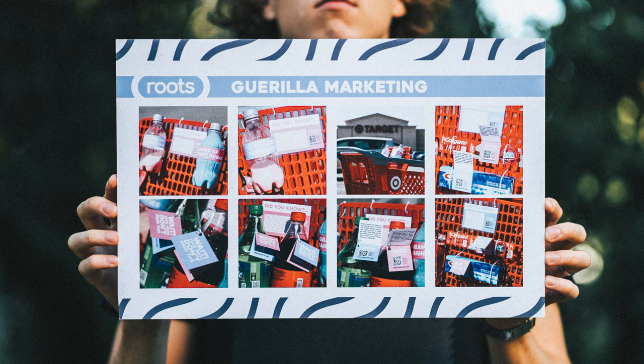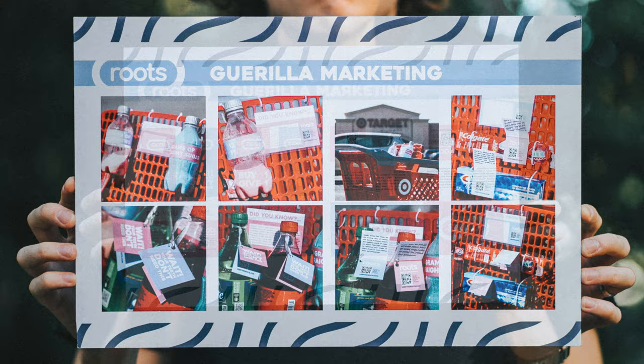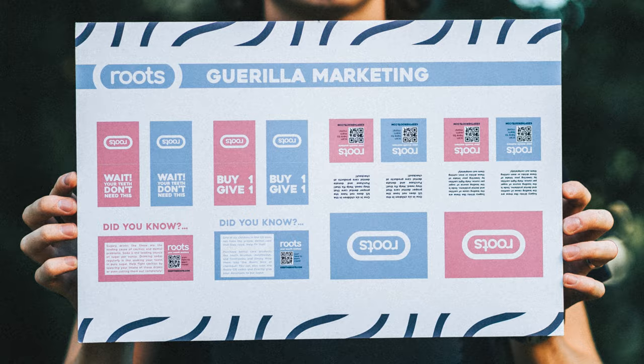Guerrilla marketing is probably one of the hardest things I've ever done in design and it's why I don't do print to this day. These are sugar bottles showing you how much sugar is in a bottle of Coke. I had to go to a Target to do this. The lighting is horrible but I had the project due — I think like an hour after I took and edited these.